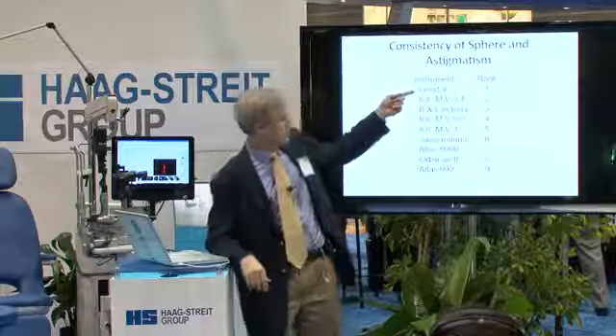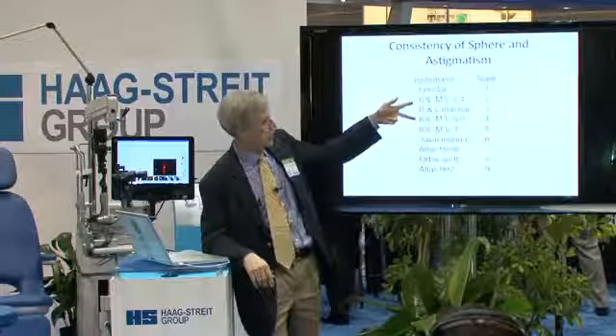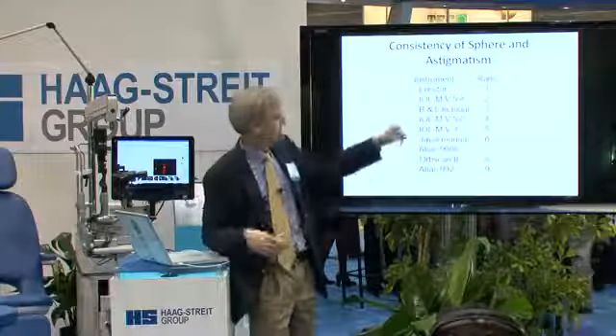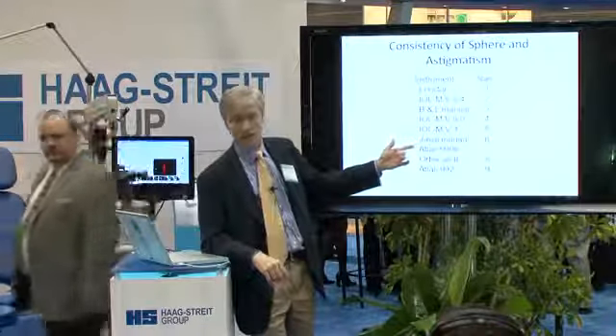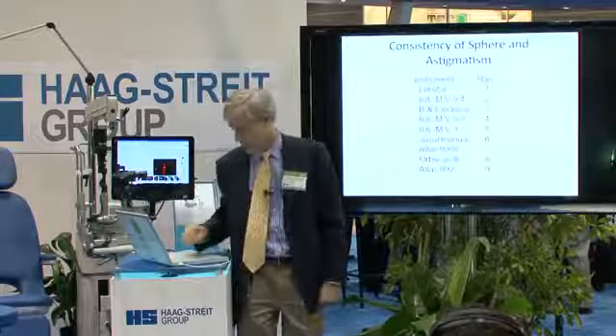Number one was the Lensstar. Number two was the IOL Master 5.4. We had nine machines — three of them were IOL Master, three different versions. The Bosch and Lowe Manual, a standard manual keratometer in our office, was number three. The Jeval was number six. The two Atlas machines — the 9000 is the most recent one and did a little better. The OrbScan 2 did not do very well.